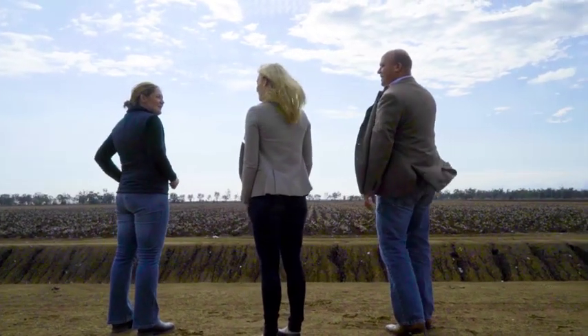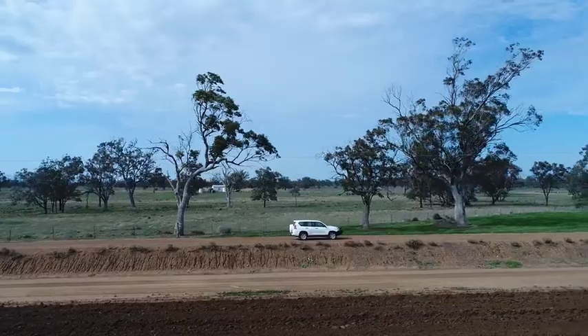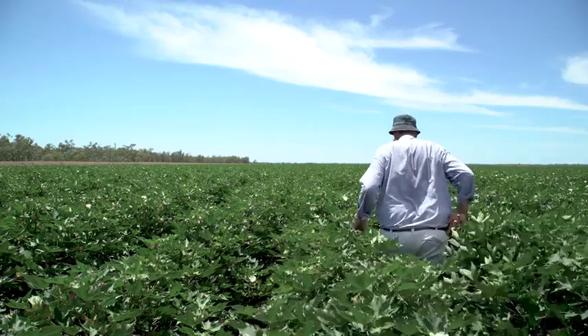Over the next four years we'll be conducting a comprehensive trial program to understand the technology's fit in Australia and in our unique environment. Growers will have plenty of opportunity to see the technology in the field across a series of demonstration sites that we will run.